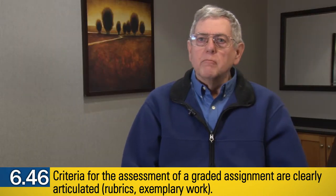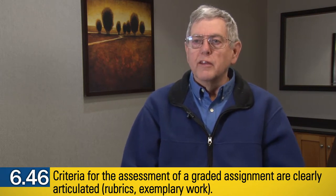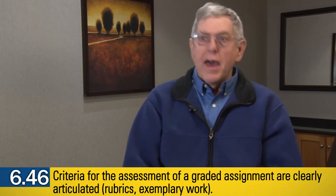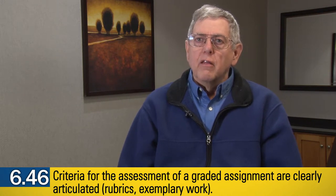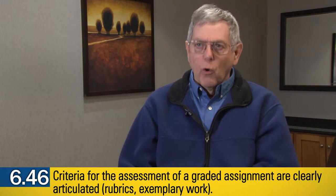The use of model assignments — exemplary work to give students some idea of what you expect — I have found to be in general a bad idea. For one thing, it sets up in the students the belief that you expect them to follow a certain format.